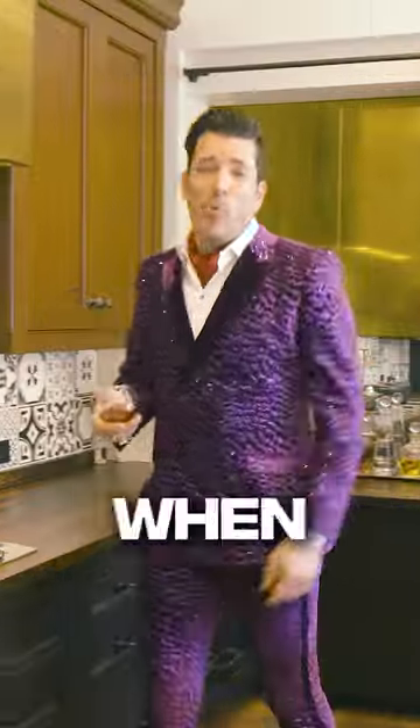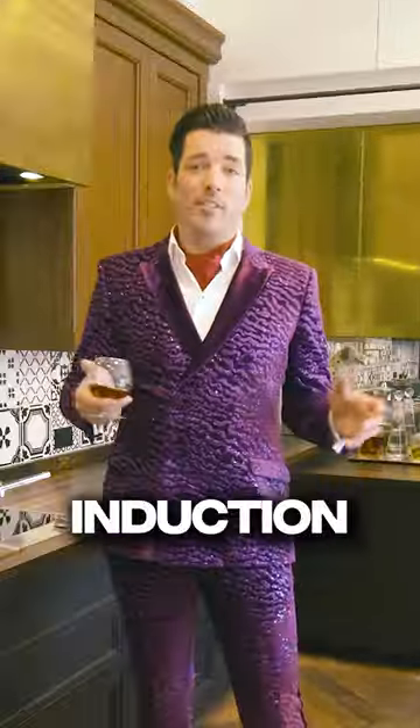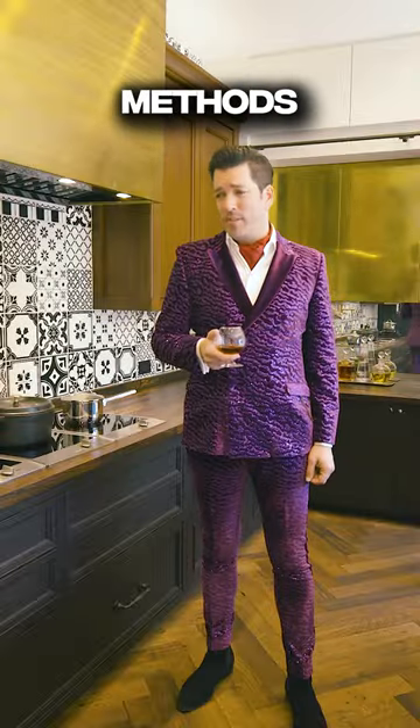Hey, I'm Jonathan Scott. When I have free time, I love to dress up real fancy and boil water ridiculously fast on my induction range. I know, so fancy. In fact, with induction, you can boil water two to three times faster than those old boring methods.